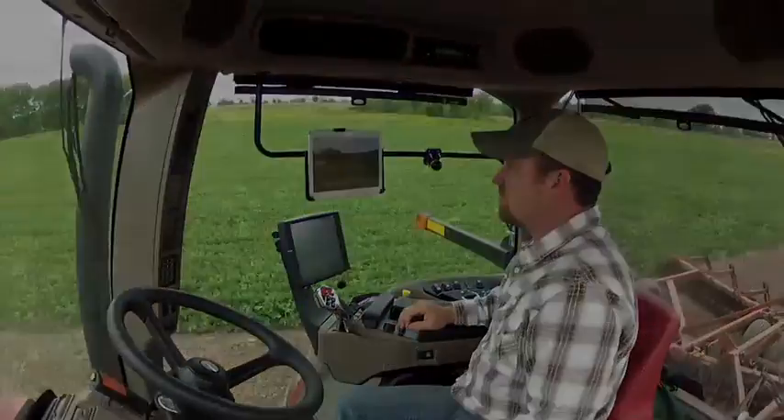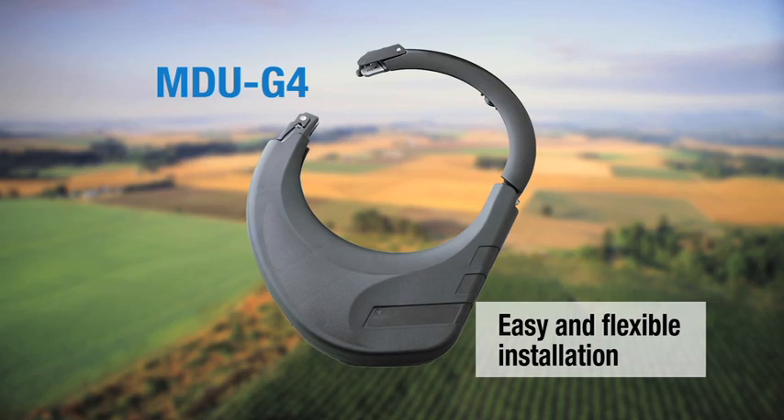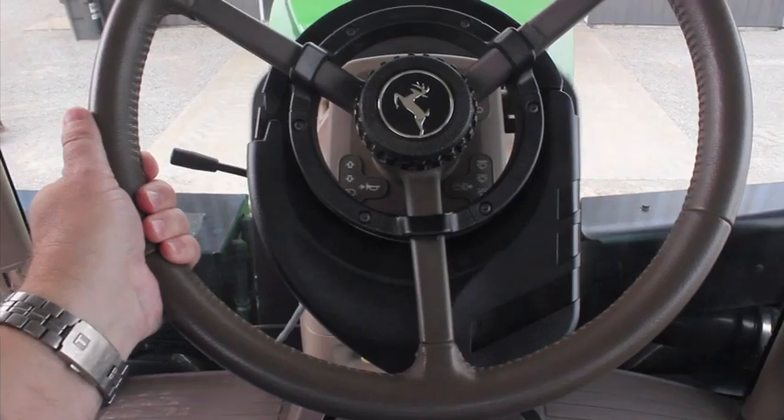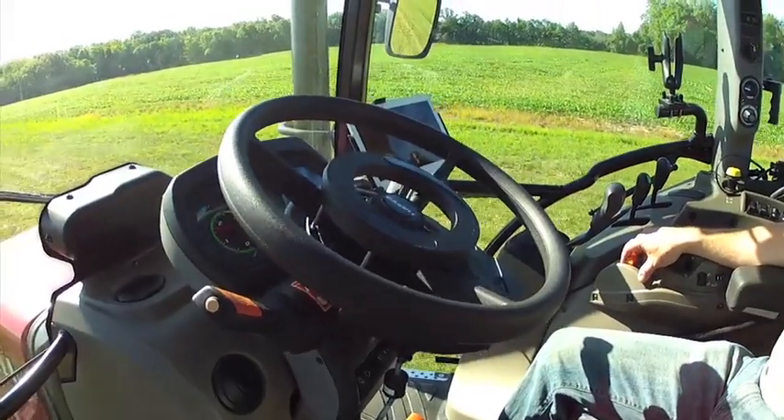and repeatability in the market. With the introduction of the fourth-generation assisted-solution MDU-G4, Novariant takes advanced steering technology to a new level of ease of use, efficiency, and convenience.